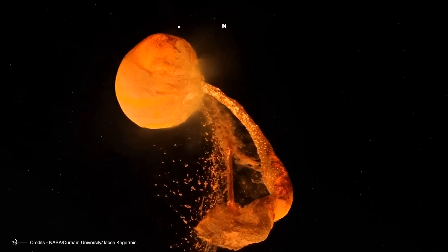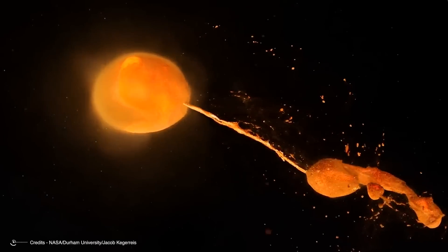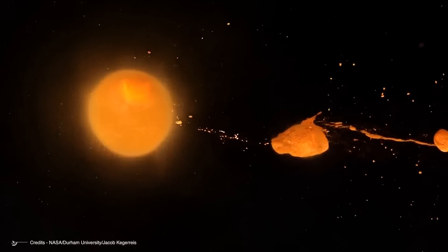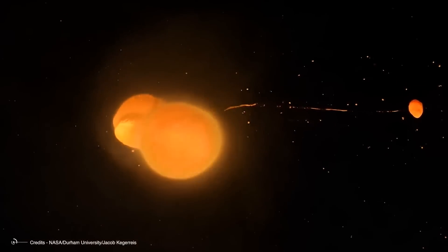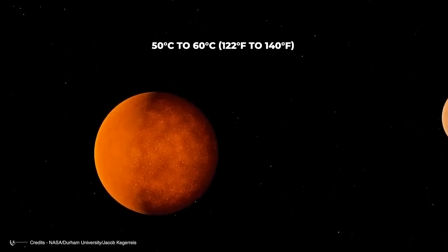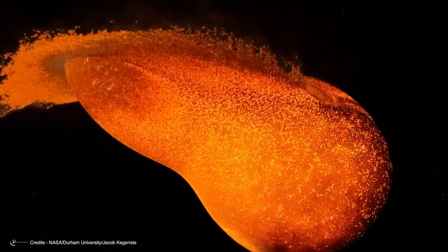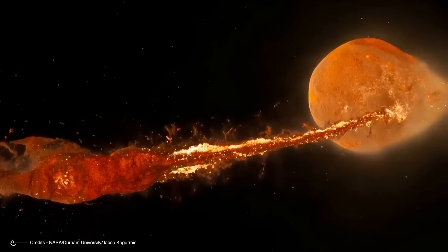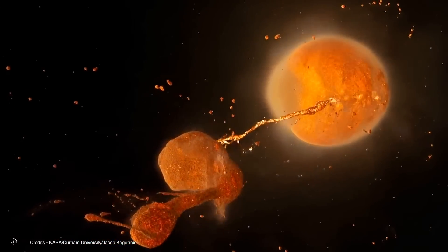While Earth may have been largely melted by the impact of an object the size of Mars needed to create a body like the Moon, the object from whose collision Charon would have formed would have increased Pluto's temperature by only 50 to 60 degrees Celsius, or 122 to 140 degrees Fahrenheit. This could still have been enough to cause internal differentiation of the two bodies and produce a substantial, relatively warm atmosphere that would have quickly dispersed into space, interacting with the impact fragments orbiting Pluto from which Charon would have formed.